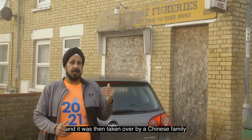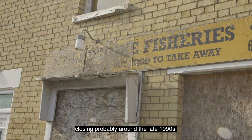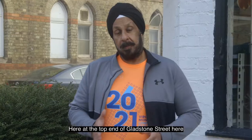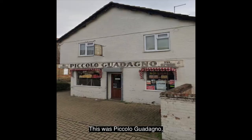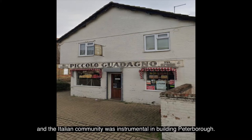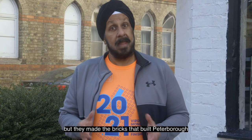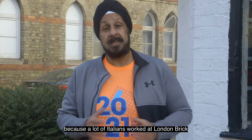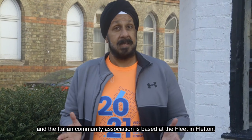Here at the top end of Gladstone Street, behind me is what was quite an iconic shop dating back to 1966 — this is Piccolo Guadano's. It was Carmine Mangieri and his family that ran this for the Italian community. And the Italian community was instrumental in building Peterborough. They didn't necessarily put the bricks up, but they made the bricks that built Peterborough because a lot of Italians worked at London Brick over towards Fletton. There's quite a large Italian community still over Fletton's Stanground, and the Italian community association is based at the Fleet in Fletton.